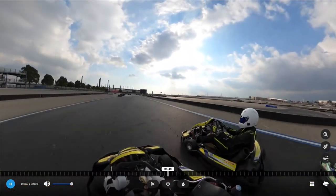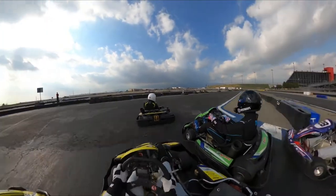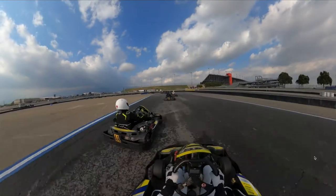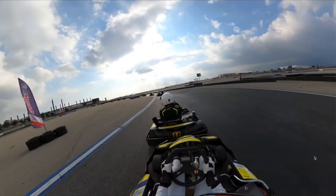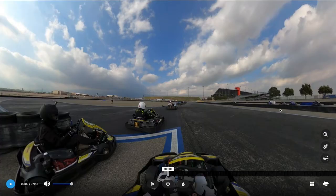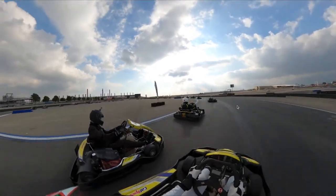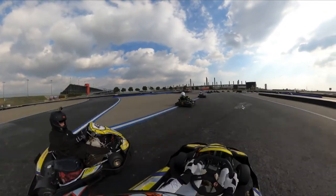This guy flies by with a much better exit, so I try to bump draft him and hopefully push up to the group ahead. A lap later we're starting to make progress on that group — the bump drafting is working and he's signaling his understanding. We finally catch the pack. I've got a guy on my inside through horseshoe — I leave him plenty of room and he actually lifts, which is interesting. We're wheel to wheel, but this puts me on the inside for the long beach hairpin — boom, down the inside nice and easy.